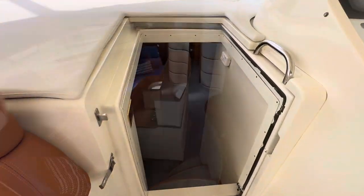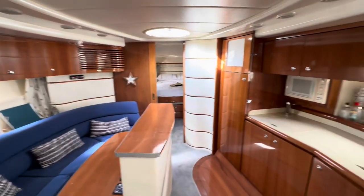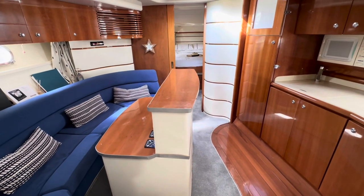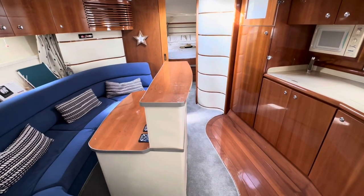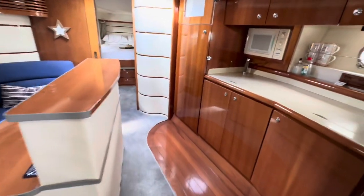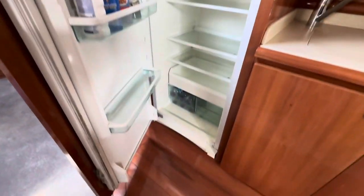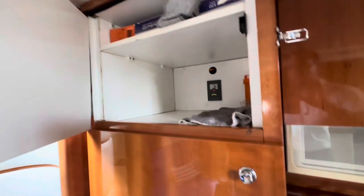Let's take a look down into the main saloon. First impressions — we've got a lovely high gloss wood finish. Good sized saloon seating. There's a non-standard table, but very cleverly there is a TV on a pop-out system fitted inside the aft edge of the table — a nice 32-inch flat screen TV. Full-size fridge freezer and loads of storage.